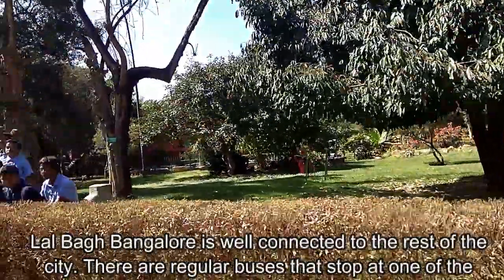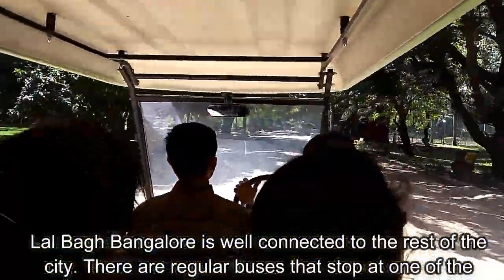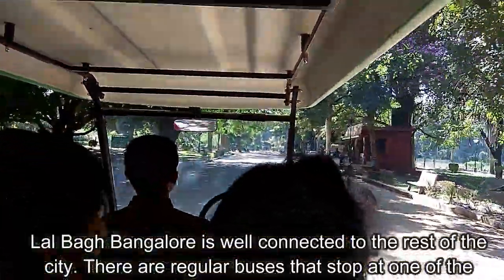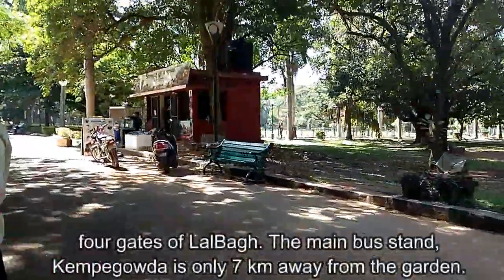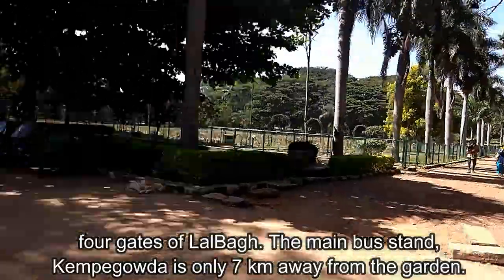Lalbagh is well connected to the rest of the city. There are regular buses that stop at one of the four gates of Lalbagh. The main bus stand, Kempe Gowda, is only seven kilometers away from the garden.